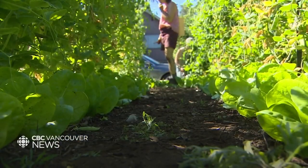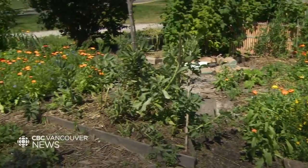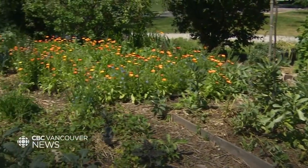Reimagining and reclaiming what can be a garden — for people and the food they grow — the guerrilla gardeners at Cottonwood would be proud. Melody Jacobson, CBC News, Vancouver.